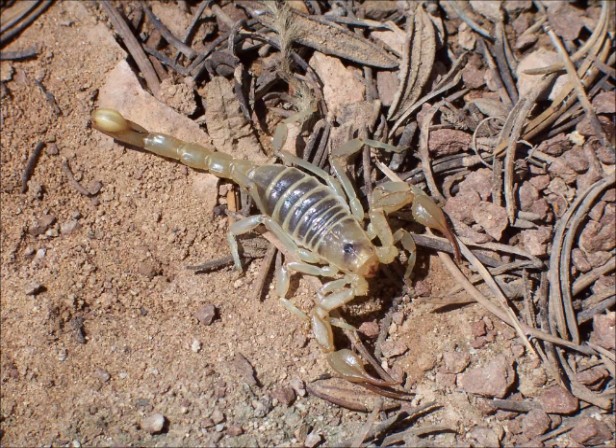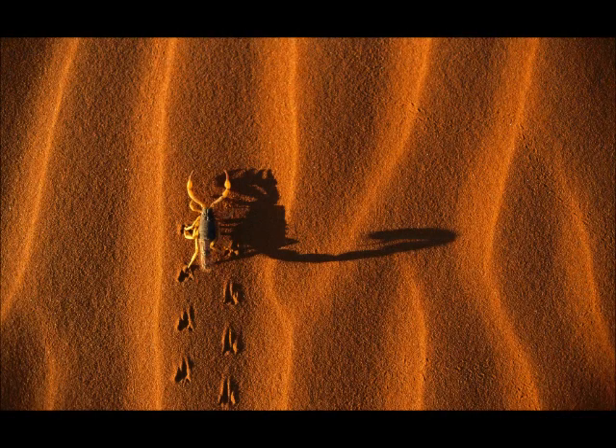Other insects like scorpions have evolved to defend themselves because they are a target for predators, being a limited food source. They have developed poison that is powerful enough to kill a small child. Arabian scorpions camouflage very effectively with the sand, unlike scorpions elsewhere in the world that are black.